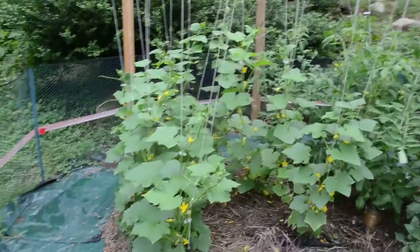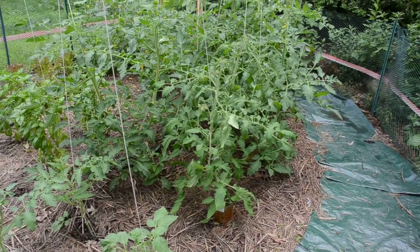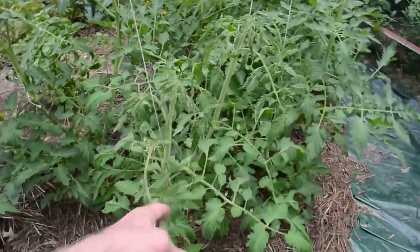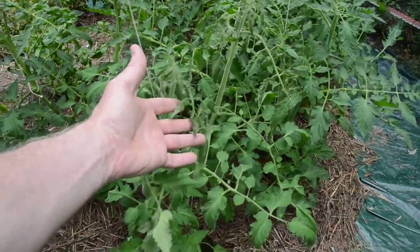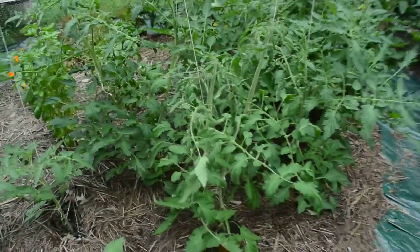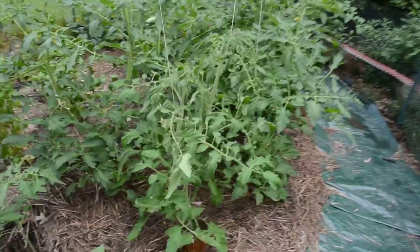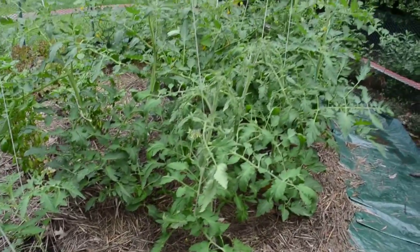Over here on the other side we've got the tomatoes that I got that I didn't start from seeds. This one right here is the Tino. It always looks sad on the top — it's been that way almost since the beginning. The leaves just look like they're dying, like they need water, and they certainly don't need any water. But the rest of the plant looks healthy, and there's some flowers on this, so maybe that's just the way they are.